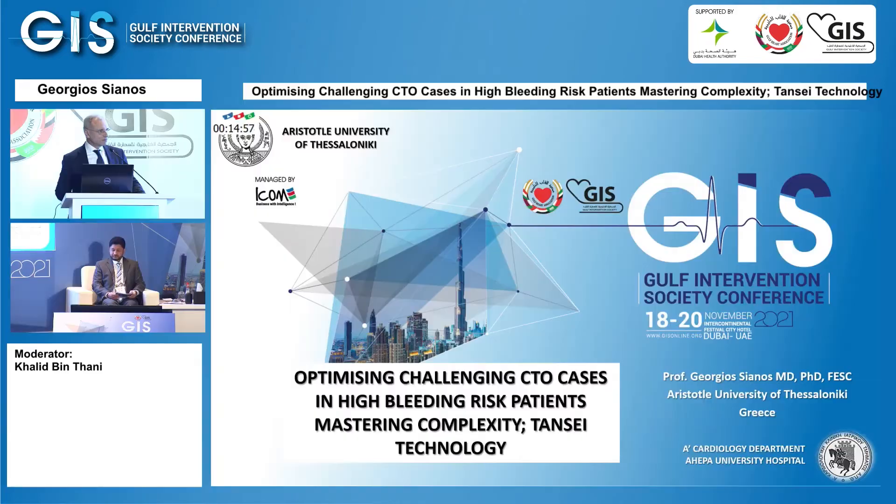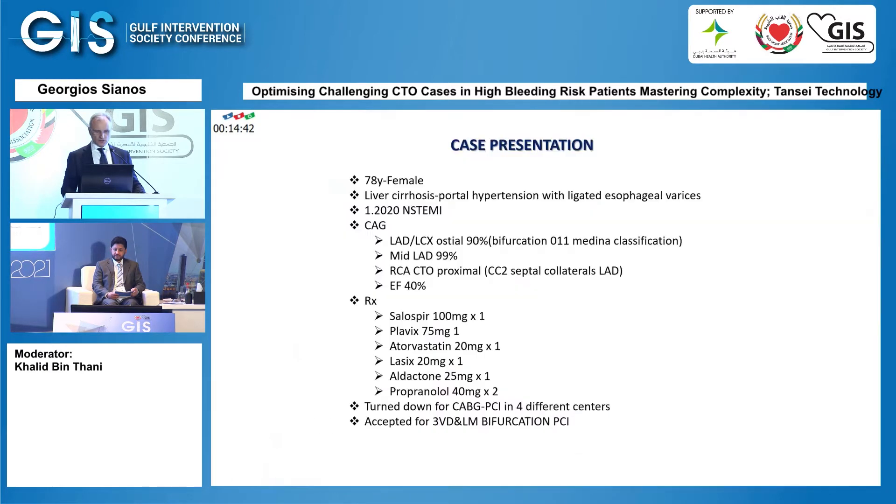Thank you very much. It's a great pleasure to be here. I'd like to thank the organizing committee for having me in this wonderful event, and also Terumo for giving me the opportunity to address the topic.